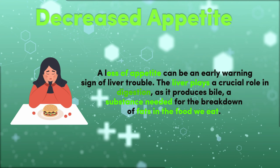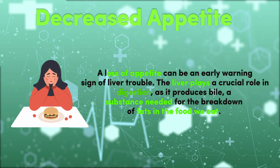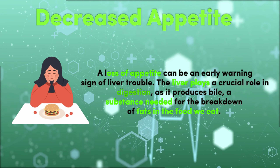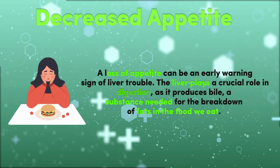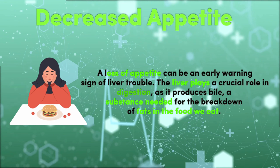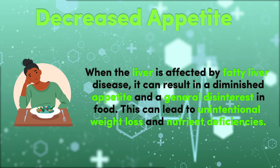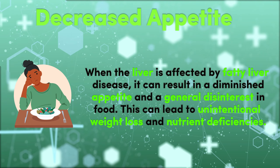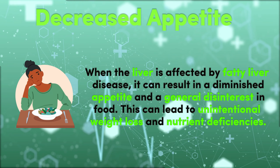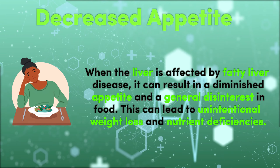7. Decreased Appetite. A loss of appetite can be an early warning sign of liver trouble. The liver plays a crucial role in digestion, as it produces bile, a substance needed for the breakdown of fats in the food we eat. When the liver is affected by fatty liver disease, it can result in a diminished appetite and a general disinterest in food, leading to unintentional weight loss and nutrient deficiencies.